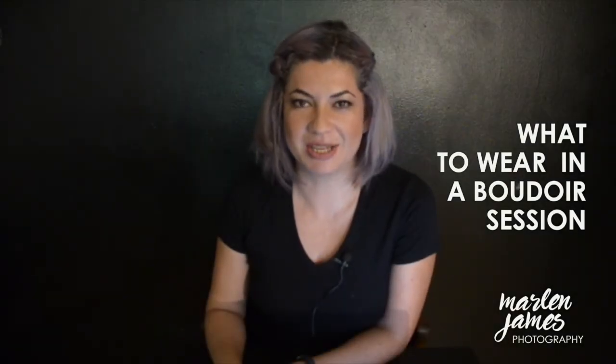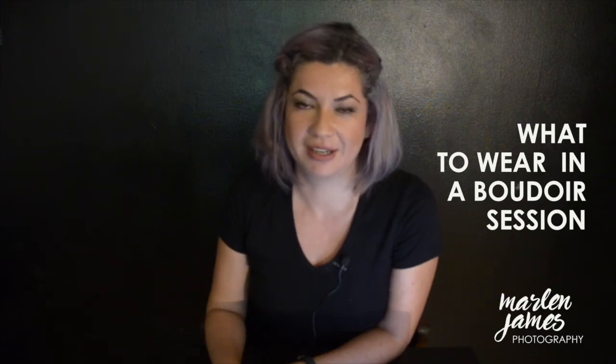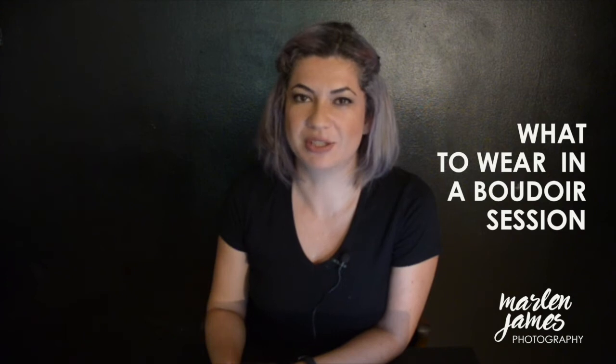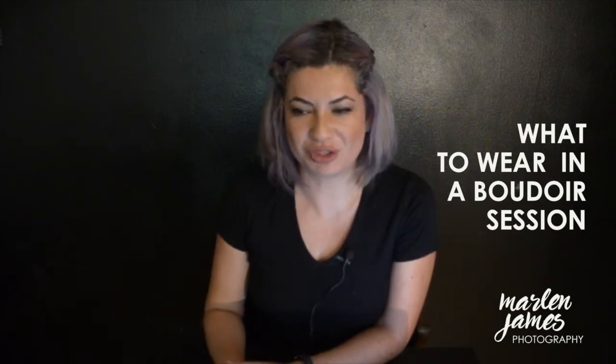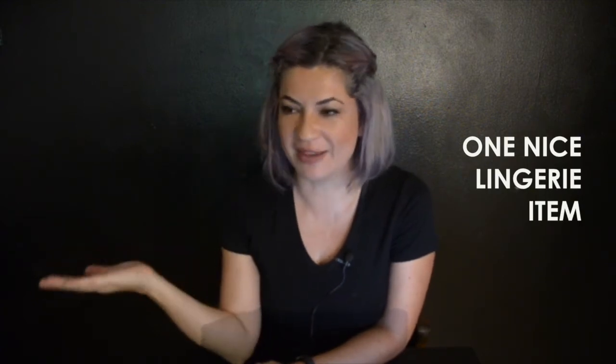Hi, my name is Marlene James and this is my frequently asked questions about a boudoir or glamour session. The first question everybody asks is what to bring to a session, and I tell them to just get one really nice lingerie item you already must have.